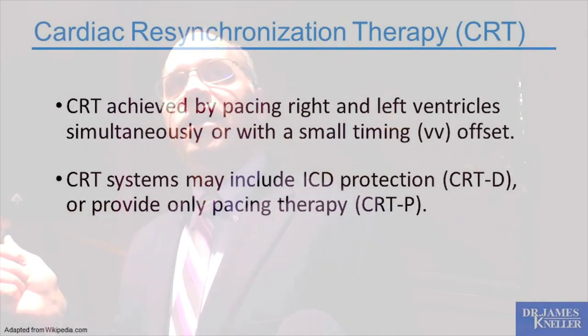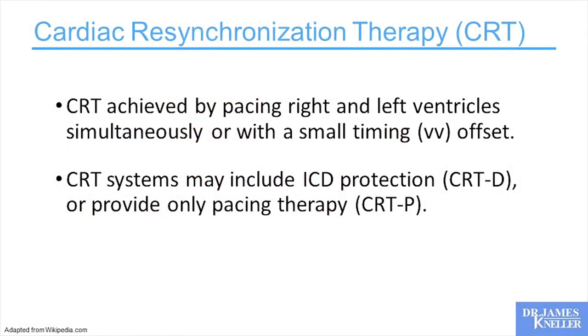CRT is achieved when you pace both the right and left ventricles effectively simultaneously or with a small timing offset between the two. CRT systems can include ICD protection — that's a CRTD — or it can just be pacing therapy, which is a CRTP. We're pacing both ventricles in different contexts.